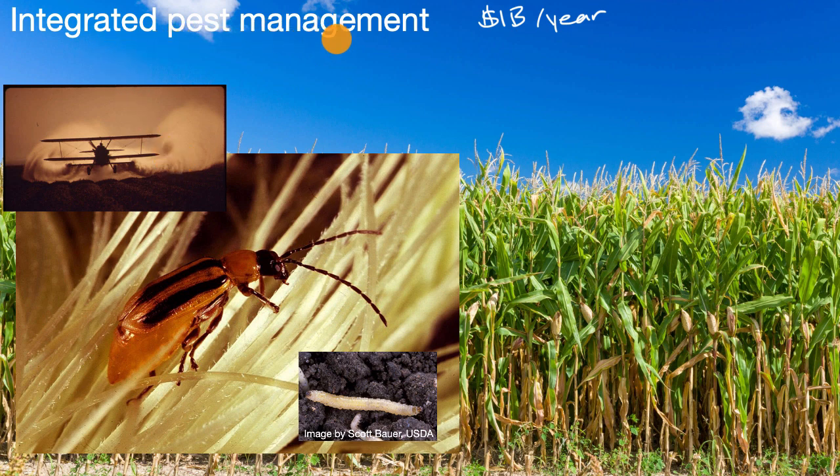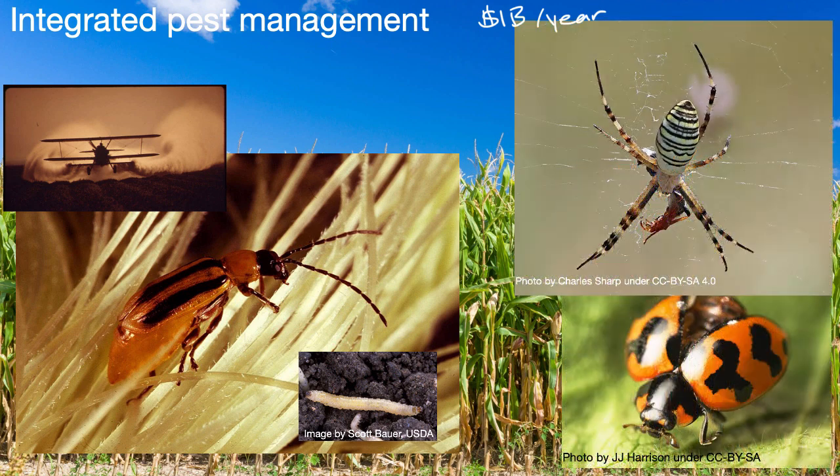When we think about integrated pest management, we think about other ways to address the problem — maybe in conjunction with pesticides, maybe ways that are more natural. One obvious approach is to think about the predators of that pest. Here we see the wasp spider and the ladybug — known as a ladybird in much of the rest of the world — which actually feed on the Western corn rootworm. So you might want to introduce them onto your farm.